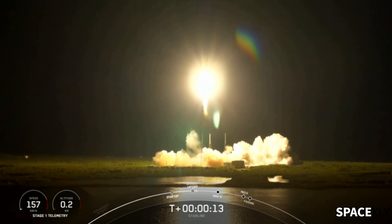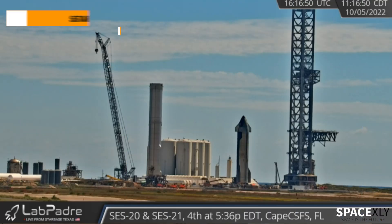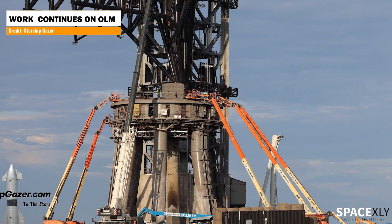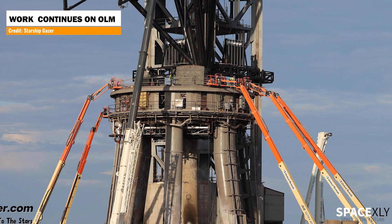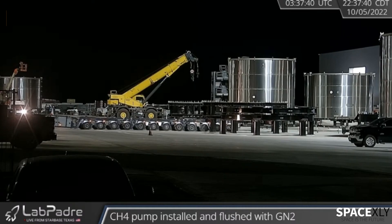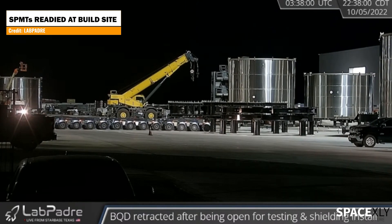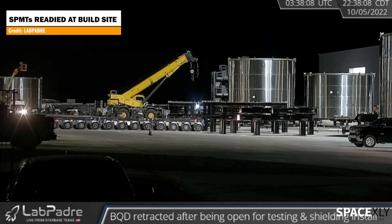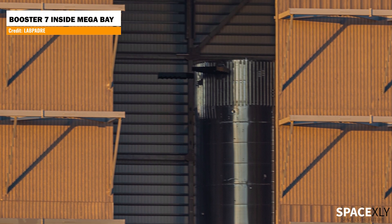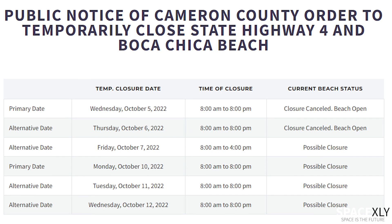Let's turn our focus to Starship for a moment. There are imminent signs of a Starship wet dress rehearsal. Workers are doing the final checks and upgrades on the orbital launch mount, and throughout the night engineers worked on the ship quick disconnect arm. Back at the production site, SPMTs and counterweights are being prepared in front of the high bay — likely for Booster 7, not S25. If Booster 7 rolls out later today, we could see a fully stacked Starship as early as Friday.